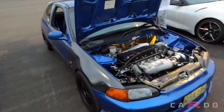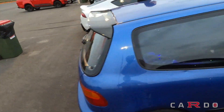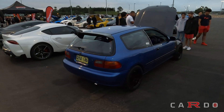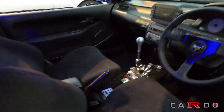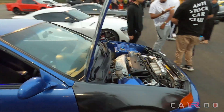This thing is a boosted K20. I spoke with the owner real quick and he said it's like 460 kilowatts, which is freaking insane for a front-wheel drive little tin can. That K Sport setup — that's badass.